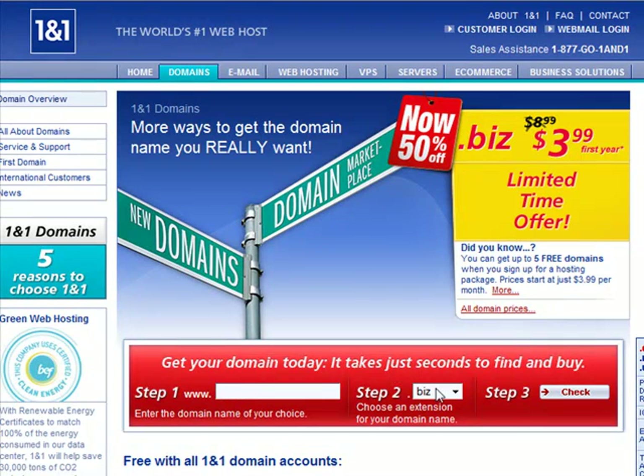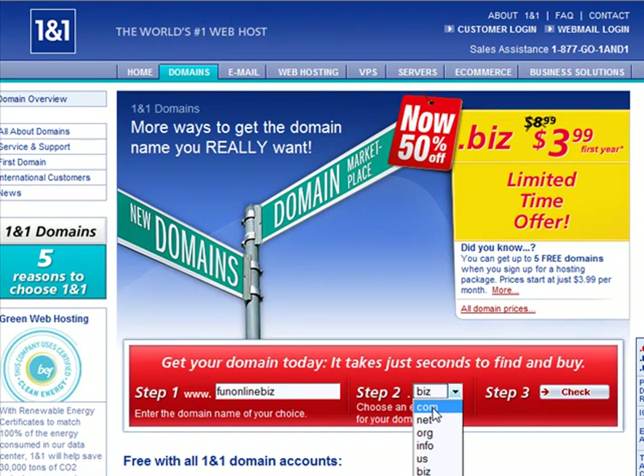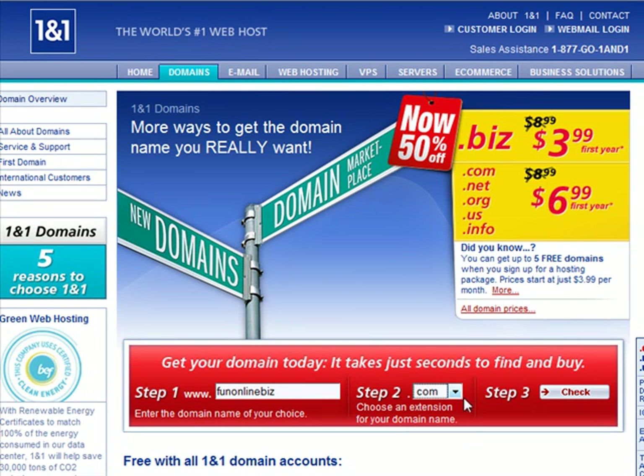Step 1 is to do a search for your domain name. Let's do a search real quick. Step 2 is to choose your extension — I suggest a .com. Step 3 is to check availability.